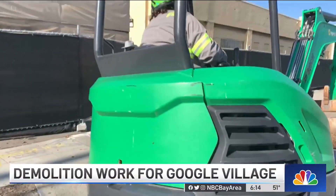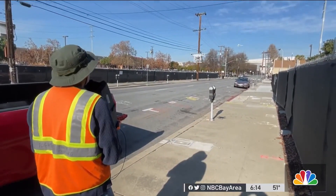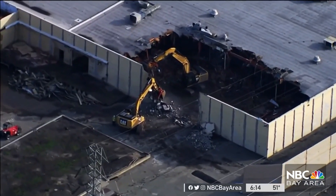Google's Downtown West project is underway, with site surveys by drone above to track week-to-week progress. There are so many moving parts and walls being demolished that aerial monitoring is essential to keep up with the pace of construction.